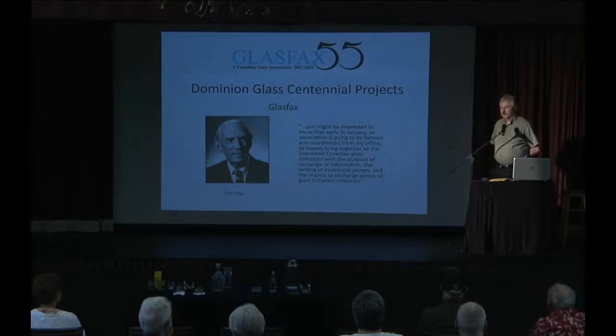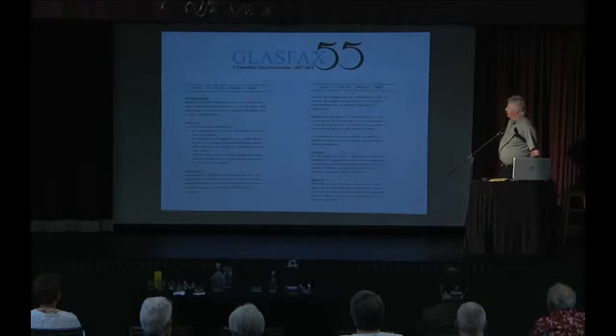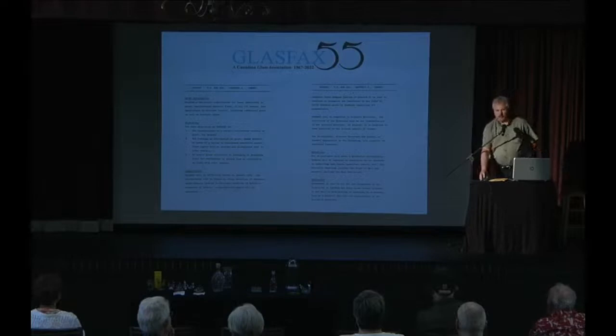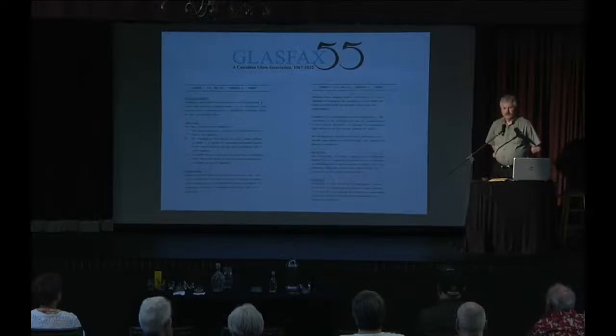Tom King was one of the executives of the Dominion Glass Company — I believe he was the corporate secretary. Dominion Glass gave him a budget for his centennial projects and he used that to kick off Glass Facts. Essentially there was an outline of Glass Facts' goals and objectives, what the executive might look like, and membership requirements. King was member number one — his membership form is dated January 3rd, 1967, probably the first day of work after the new year.